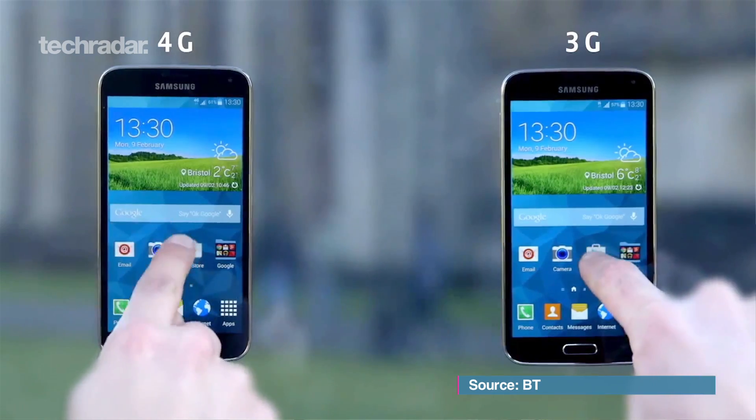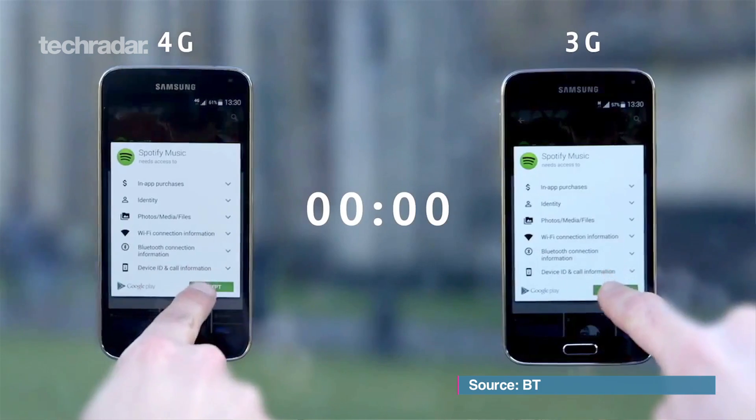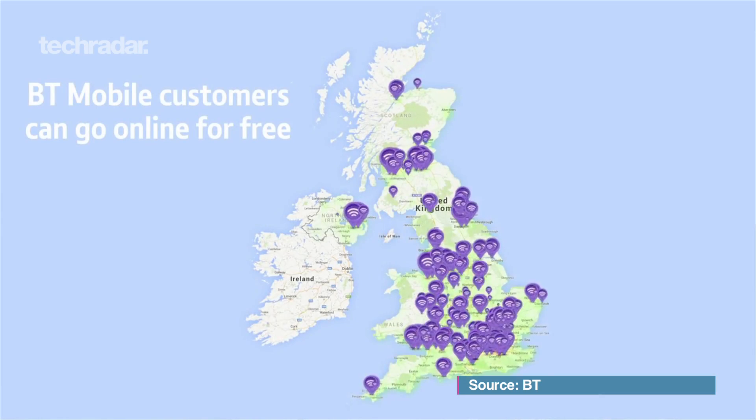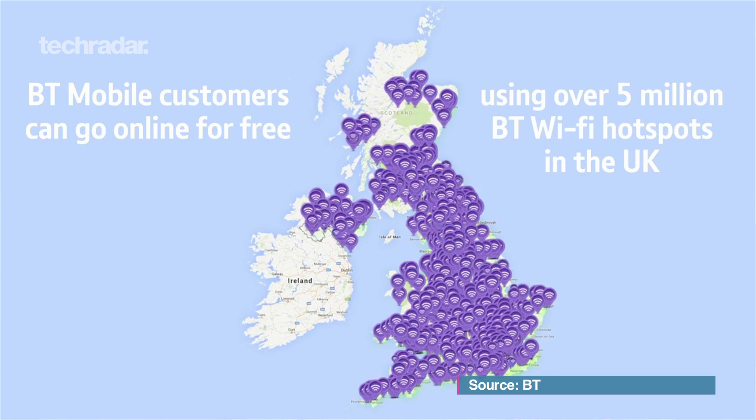It's interesting because BT is actually in the middle of potentially buying EE, the whole network. So while it's currently piggybacking off the network, it could in the near future own the network. And obviously that will create a super network. We're also seeing that elsewhere — 3's owner, Hutchinson, has just confirmed the £10 billion deal to buy O2 in the UK.